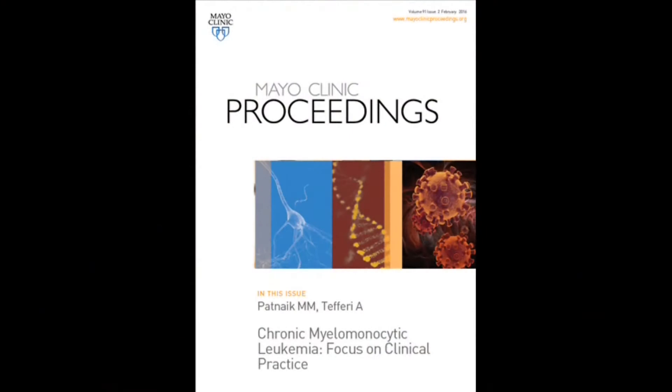I am going to talk to you a little bit today about an upcoming article in the Mayo Clinic Proceedings titled, Chronic Myelomonocytic Leukemia, a Focus on Clinical Practice.